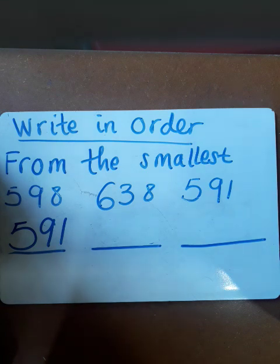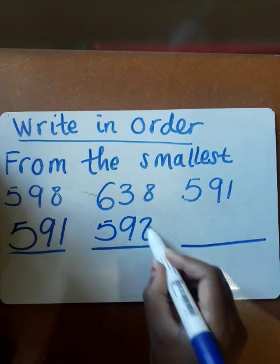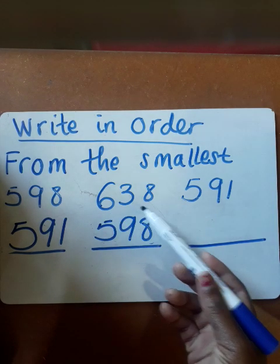Then after that, you're going to check which one follows. In this case, 598 is the next number. And we're moving on putting our numbers in order — the last one in our sequence is 638.